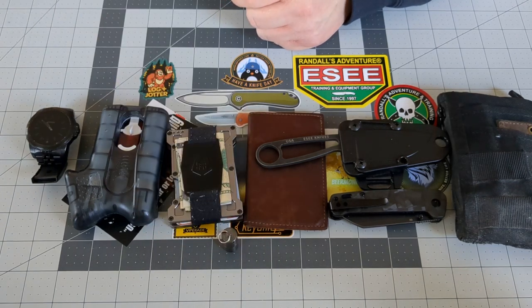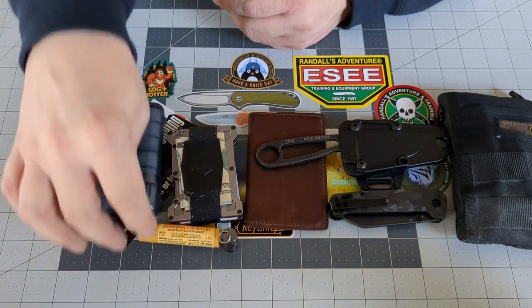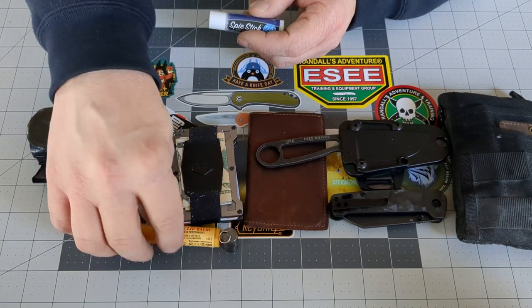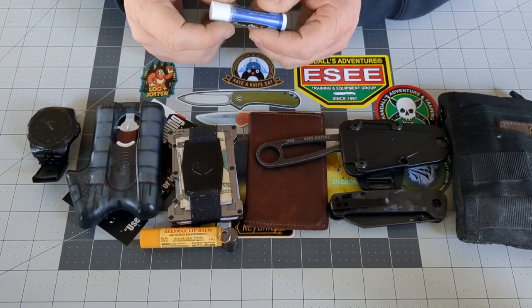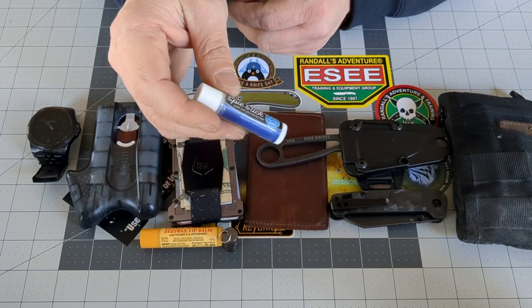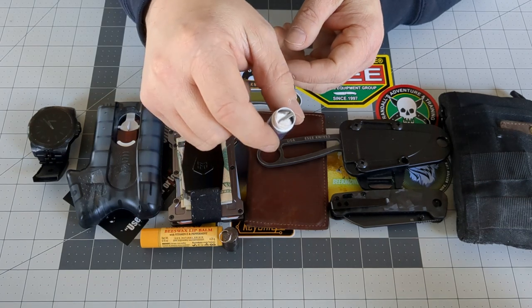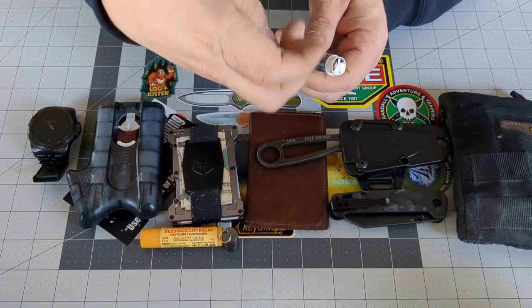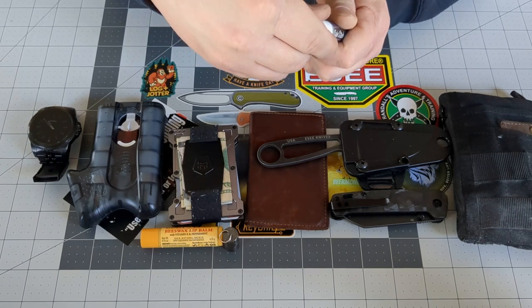The peanut lighter — I've had that for probably about six months and have yet to refill it. Burt's Bees — it's January, so you know it is chap lip season. My ITS Spy Stick — I have done a video on this, make sure you check that out. It has all sorts of goodies in there: a compass, lock picking, and fire starting.